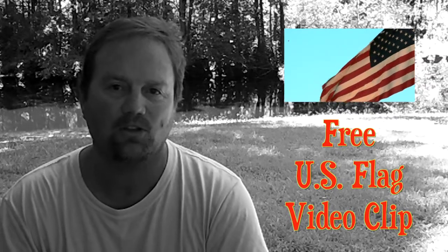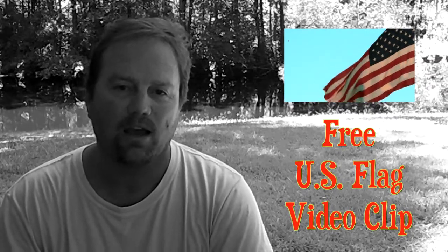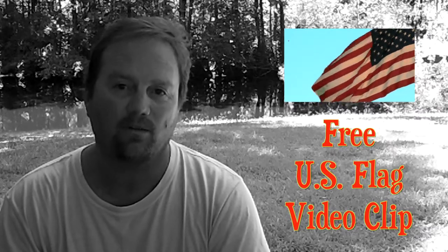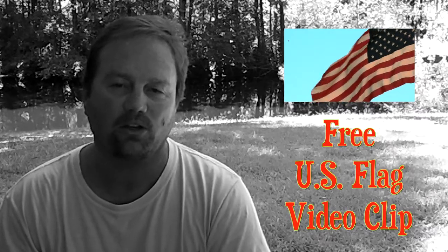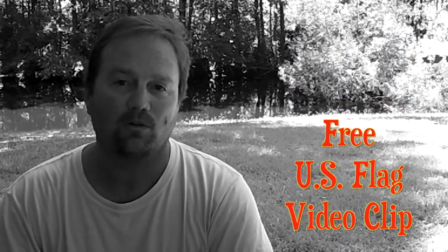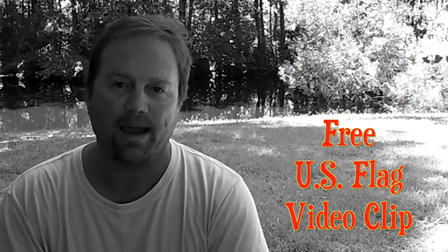I had my Canon 60D with me and I took some sample footage. What I'm going to do today is post that right here — right after I finish talking, you'll see a 30-second clip of just a beautiful American flag blowing in the air.